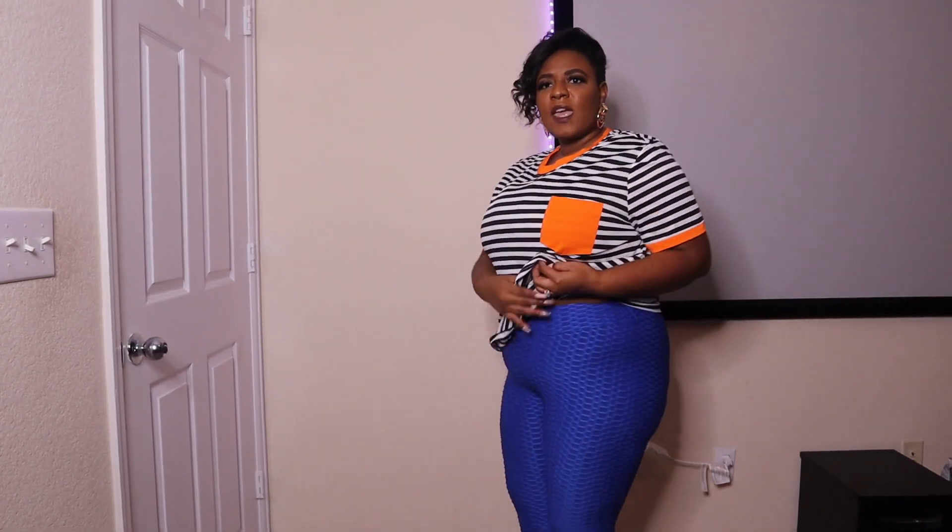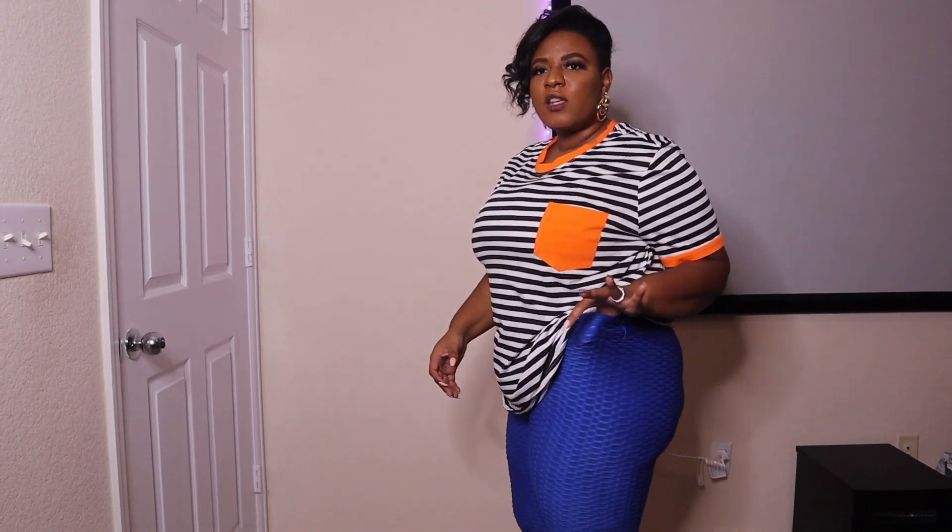These are like the knockoff to the Fabletics leggings. I got these in the 2XL and I would say they fit pretty good. They have stretch, but they are a little see-through. I could have sized down because they are very stretchy; however, if I did get a 1X, I would always have to wear something that covers my butt because it would be extremely see-through. So that's a con.